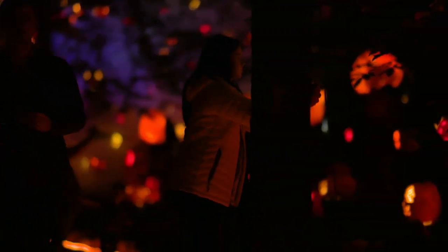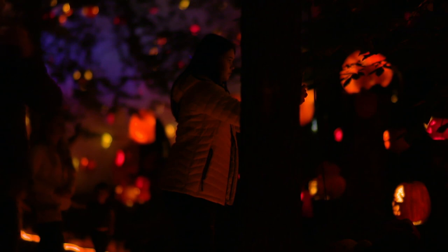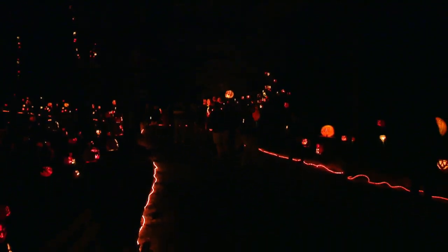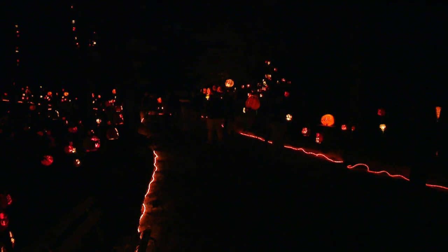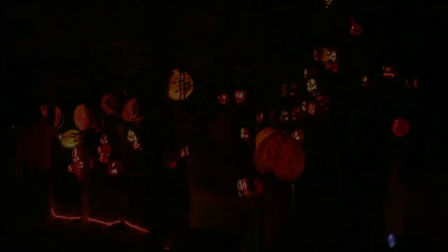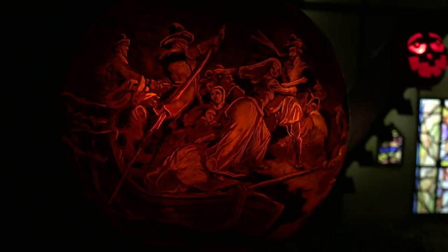Last year we had more than 100,000 people come through the show in the 27 days that we were open. 60% of the people who come to Jack-o-Lantern Spectacular in Louisville drive up to four hours — only 40% of the folks we see are local. That audience is coming to see the show purely for fun and enchantment.